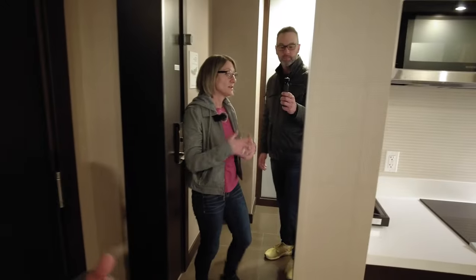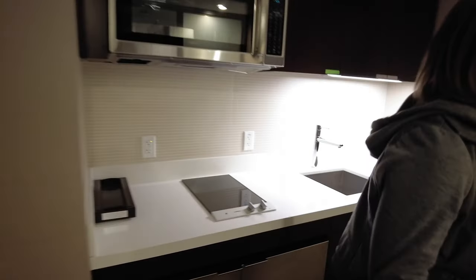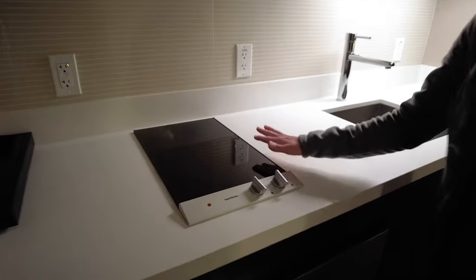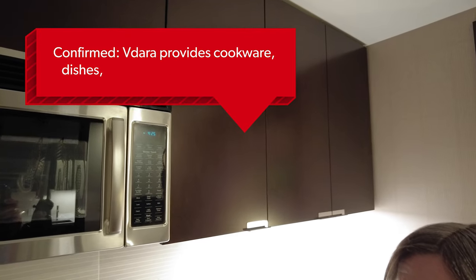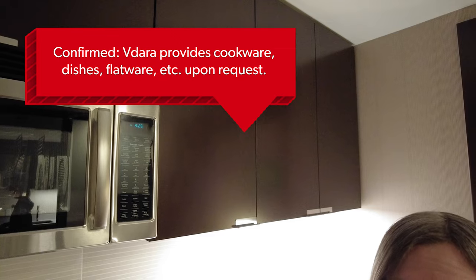We are in room 37034. As you walk into this studio parlor room, just to the left of the front door, you have a full-length mirror. And then you walk right into what is a little kitchen area — you have a two-burner built-in stove top, a microwave, and a bunch of cabinets, which I'm guessing they would provide some utensils and glasses and things like that at request.